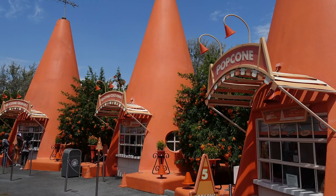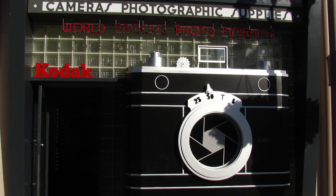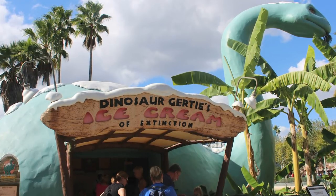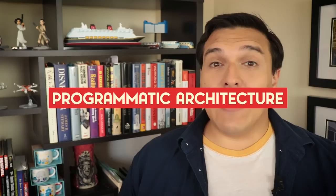You ever notice that sometimes theme parks have buildings that are just giant things? A big traffic cone that sells food, a camera shop with a giant camera on the front, a hat shop in the shape of a hat, and an ice cream stand inside of a big dinosaur. It's a style called programmatic architecture, and today we're going to talk about where it came from, why it exists, and why you can find it in very specific parts of theme parks.